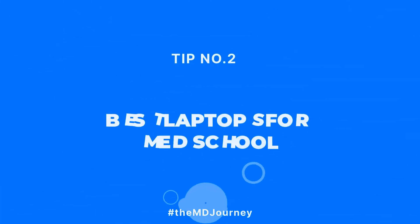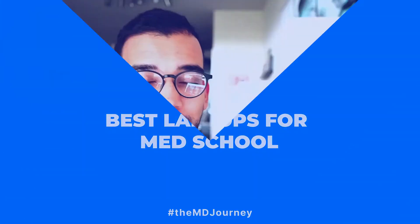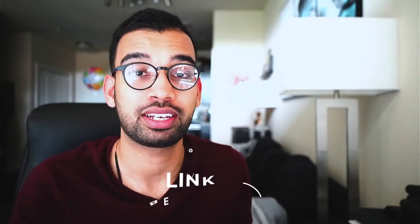Now that we've covered what to consider, let's talk about the best laptops out there for medical school. For each laptop, I'll highlight performance, weight, and size, and link more detailed descriptions down below.